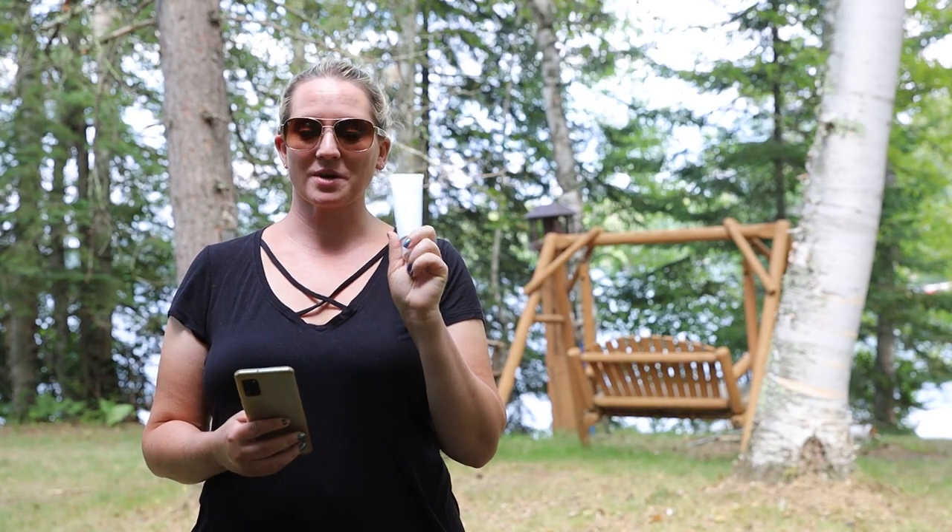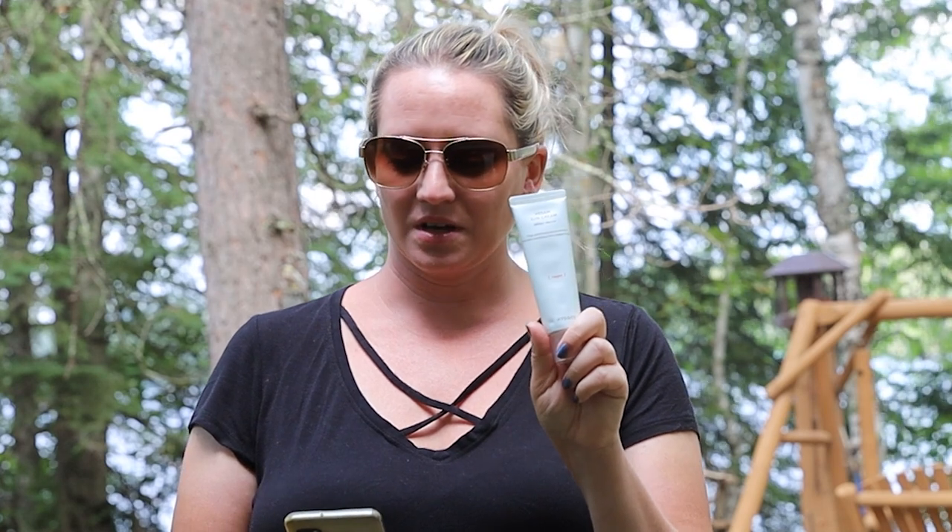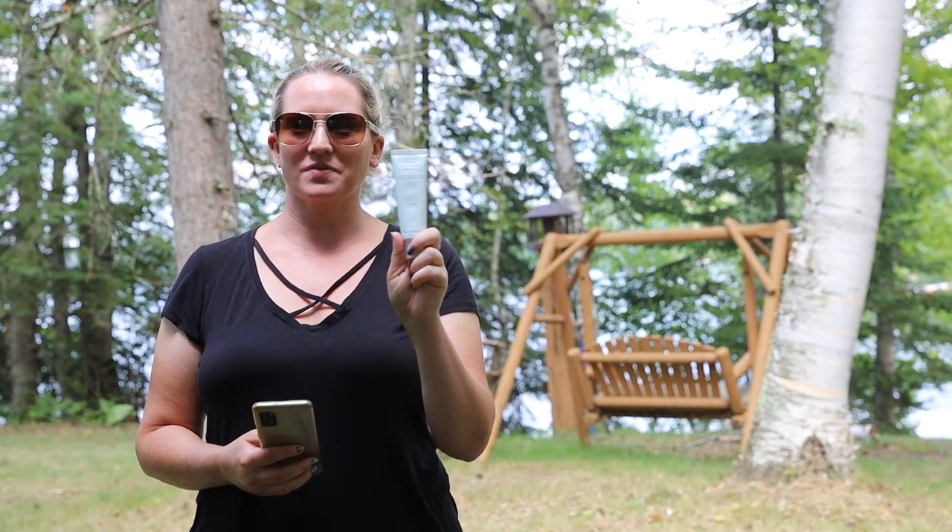I wanted to share my thoughts about the new Hygie vegan sun cream that recently came out. I'm wearing it on my face — it was too windy earlier to do a video — but I'll put it on my hands and compare it to mineral sunscreen in a second.